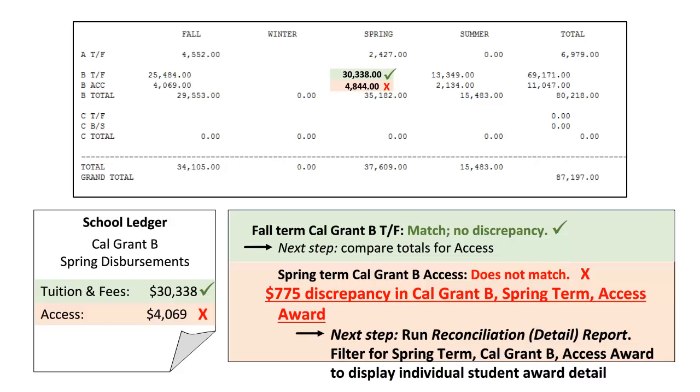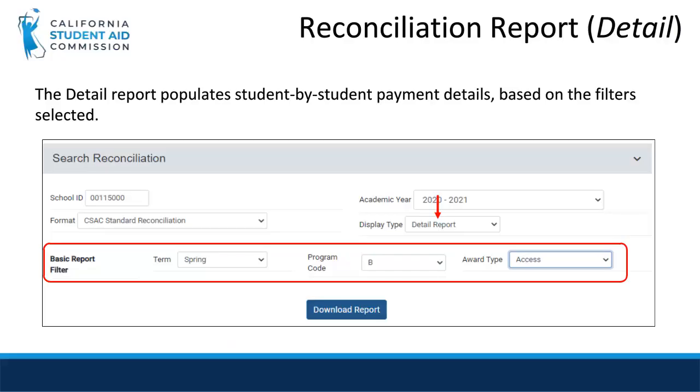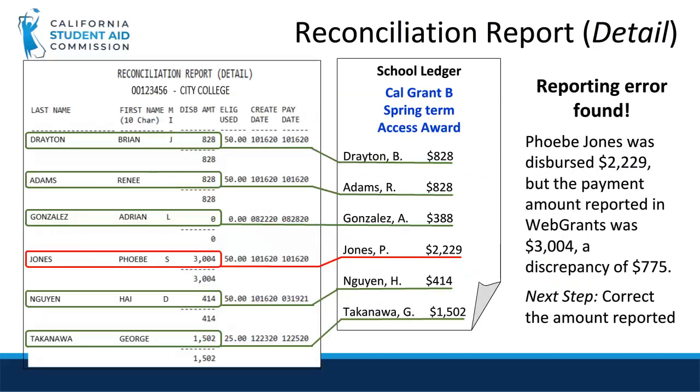Using the reconciliation summary report, we have identified where the issue is. Now we're ready to pull the detailed reconciliation report to view the individual student payment information. From the same screen where the summary report is housed, we will access the detail report which shows individual student payments. You'll recall that our discrepancy is with the Cal Grant B spring term access award. Therefore, we will filter the results to only display these records.